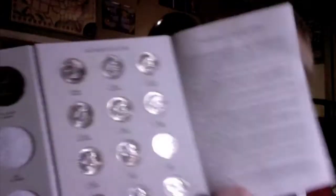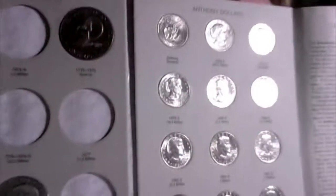Ready for this? My second complete set — I guess you could actually say this is my first complete set because my memorial pennies aren't technically considered a complete set, but I'm going to count it as one. But this set is definitely legitimately complete. My Susan B. Anthony Dollar collection is complete.